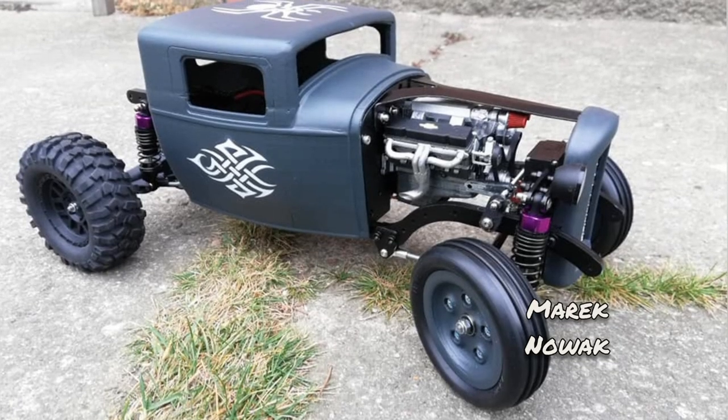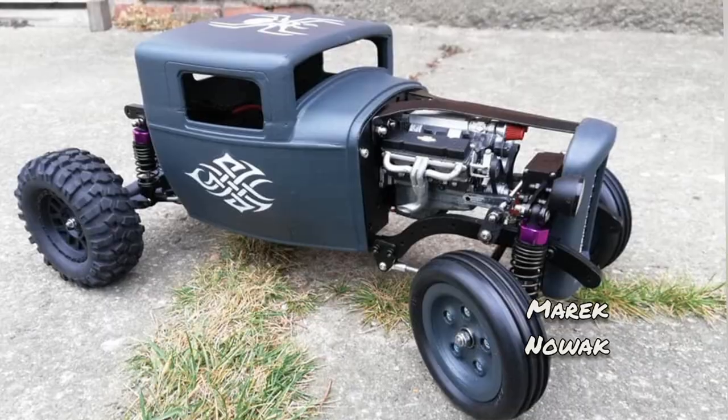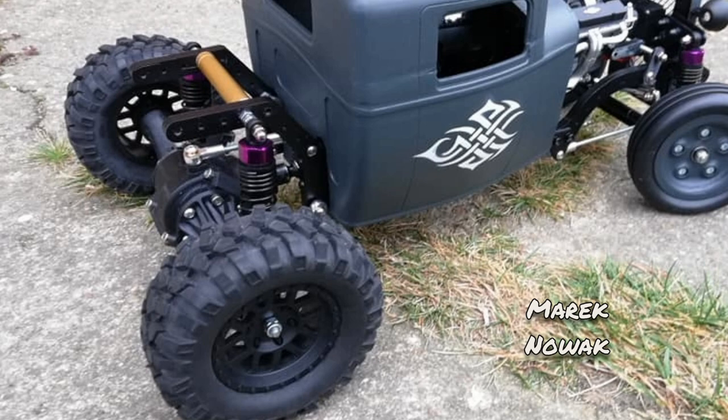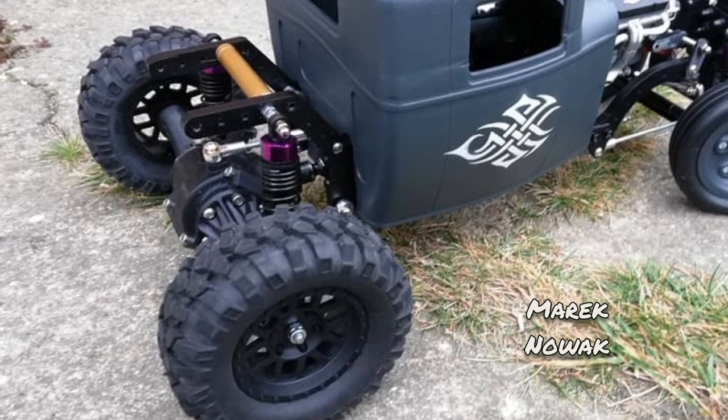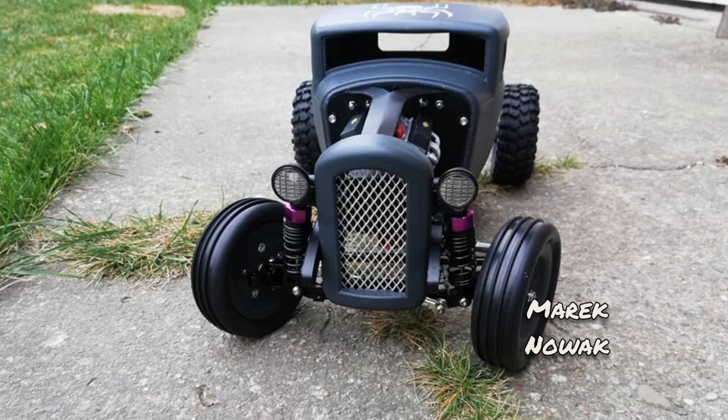Without a doubt this build is one of the most accurate to my original Instructable. The only difference in fact is that it actually uses my own 3D printed rear axle — which I didn't do — instead of a store-bought one. It's really cool.